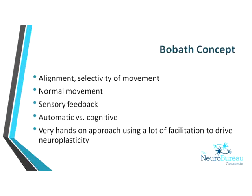The Bobath concept is more about alignment and selectivity of movement. It looks at how normal people function, then tries to get a person affected by a neurological condition as close to normal as possible, and feeds back into the central nervous system to engage central pattern generators and the cerebellum — which are often not affected in a cortical stroke. It is very hands-on and uses a lot of facilitation to drive plasticity.